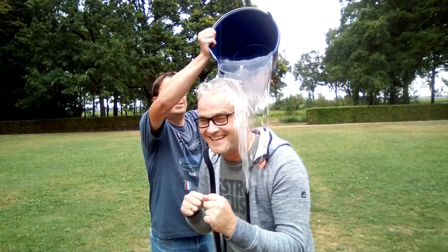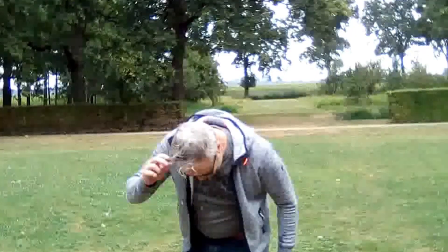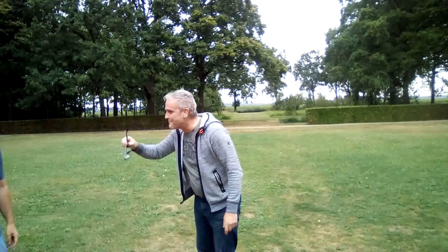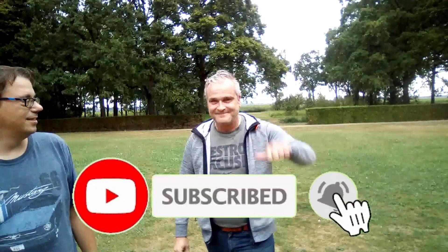That means I win. That means he loses. So here is Ray and here is the bucket of water. Let's see how he enjoys this. Don't run. His hair looks very well. If you like this video, then you will for sure like this video.